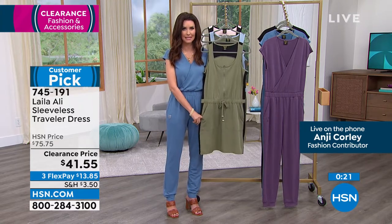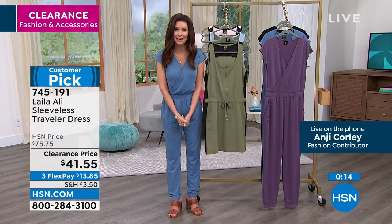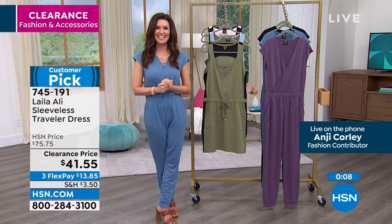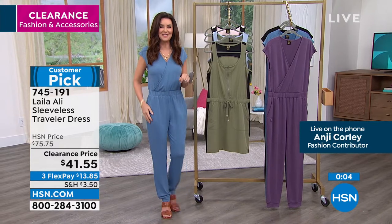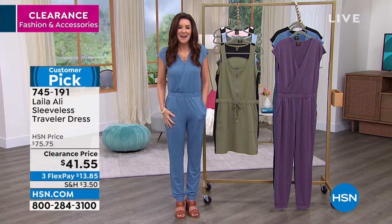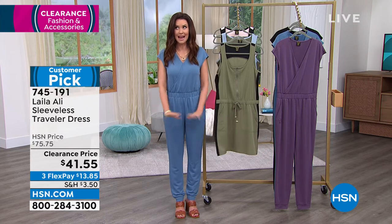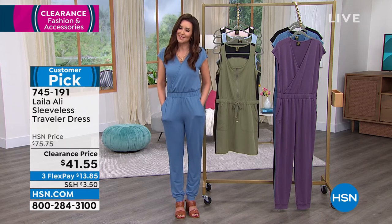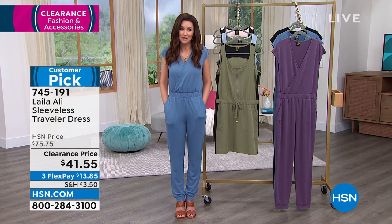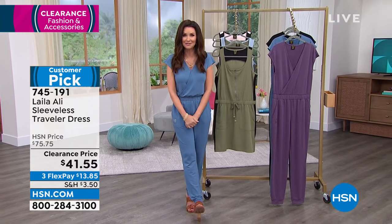Clearance is your chance to try the Leila Ali traveler dress. Interest-free payments of about $13 and change. Thanks so much to Angie Corley for joining us — we loved having her. For those on the phone, you're welcome to stay. This is the jumpsuit at $44 — never been this price. Shop HSN.com for all Leila Ali and clearance frenzy items. Leslie's is coming up in about two minutes with a special monthly deal from Andrew Lesman.